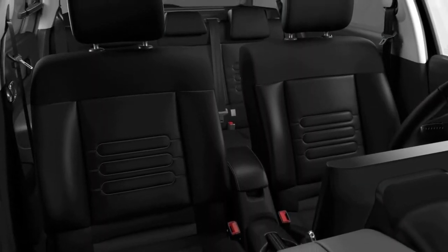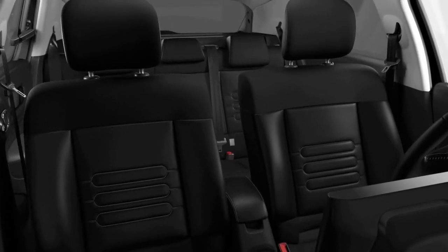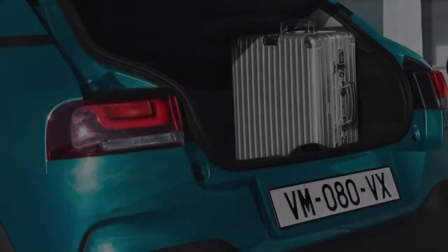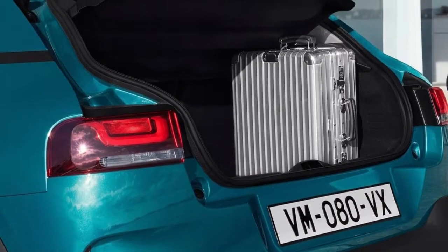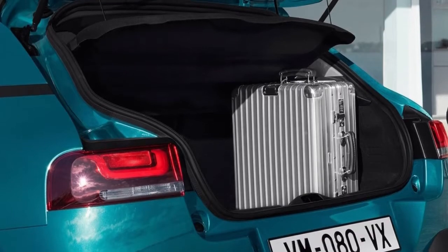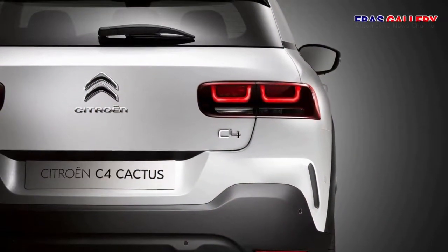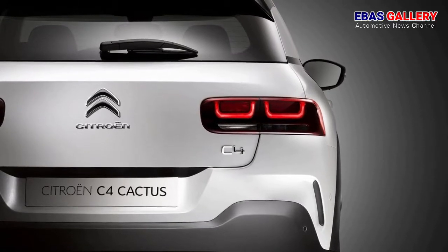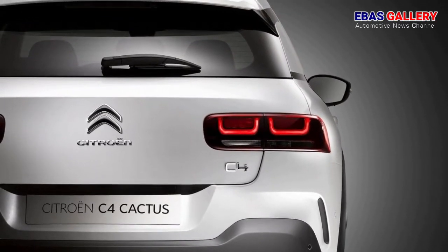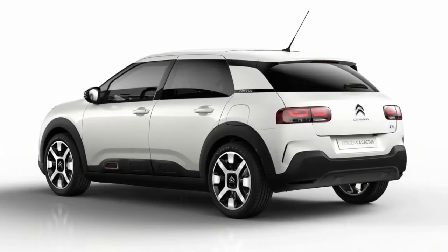The new C4 Cactus brings occupants an all-new experience of well-being. To that end, Citroën drew on its technological heritage in hydraulic suspension systems. This technology has been reinterpreted to become accessible to the greatest number. The new C4 Cactus is the first model in Europe to be equipped with the Suspension with Progressive Hydraulic Cushions (PHC) and the first in the world to feature Advanced Comfort seats, providing all-new seating and ride comfort.